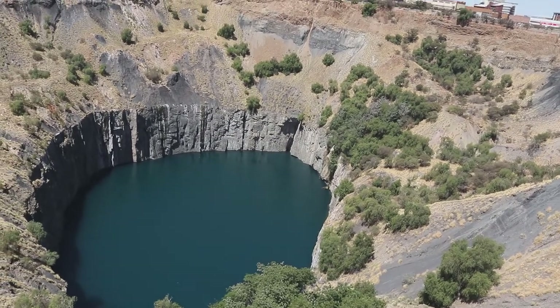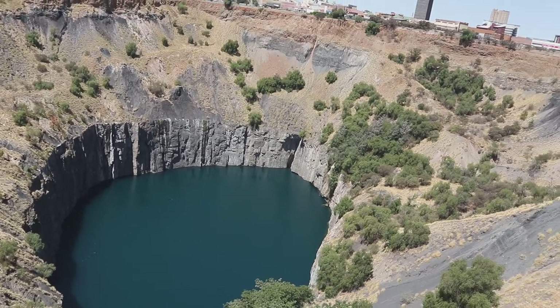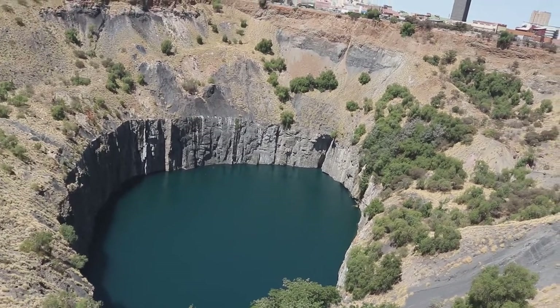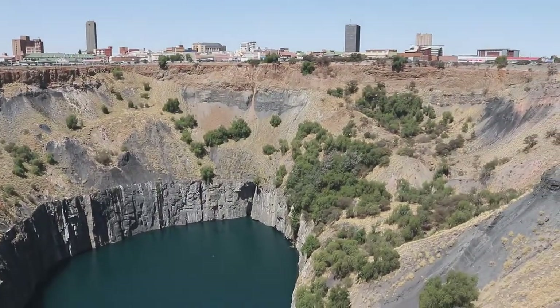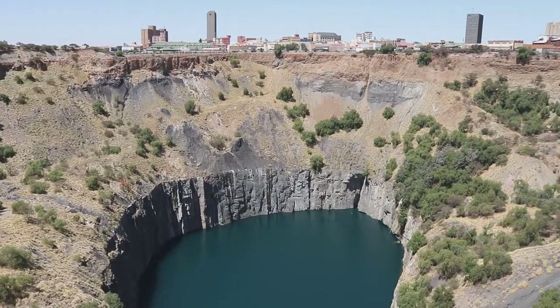So that water changes its color to be green and blue naturally. The open cast is from that side to that side — 240 meters. After that they stopped because of that water.